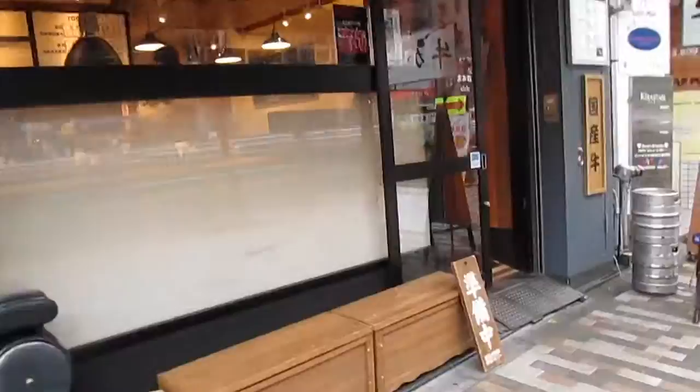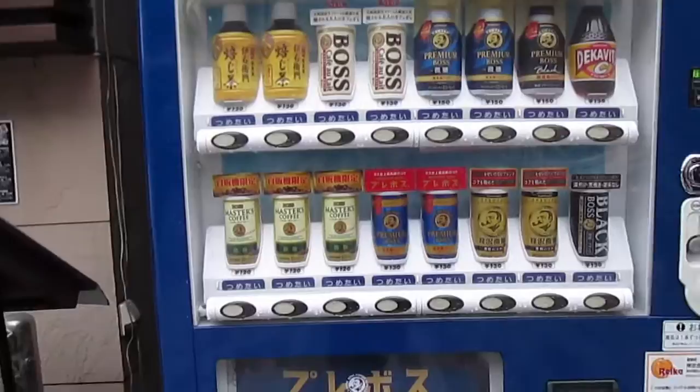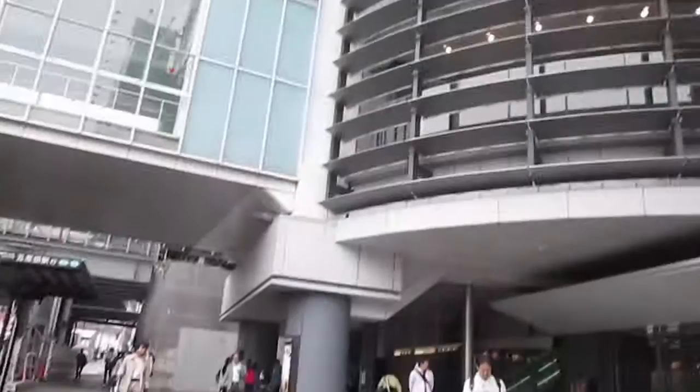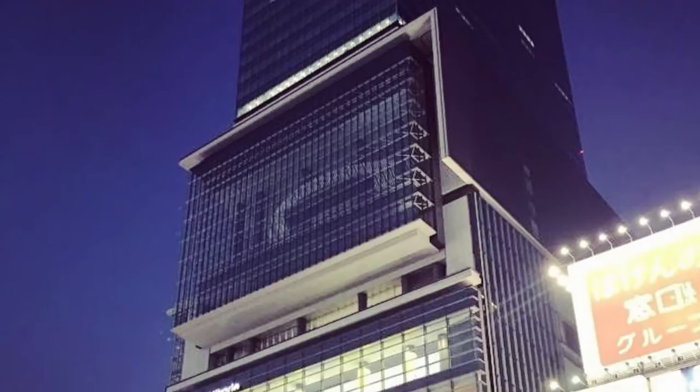There are octopus balls, which I've never tried — a bit gross. Vending machines are really big in Japan and you can actually get hot drinks in a can from them, which is pretty cool. This is one of the crossings in Shibuya in Tokyo, which is a bit mental. And this is the Hikari Tower where the theatre is — that section that sticks out is on the 13th floor, which is amazing.